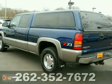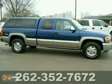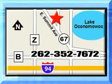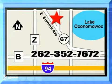It won't last long on our lot, so come on out and take this GMC for a test drive. Jack Safro Ford Lincoln Mercury is conveniently located two miles north of I-94 on Highway 67. Call us today.